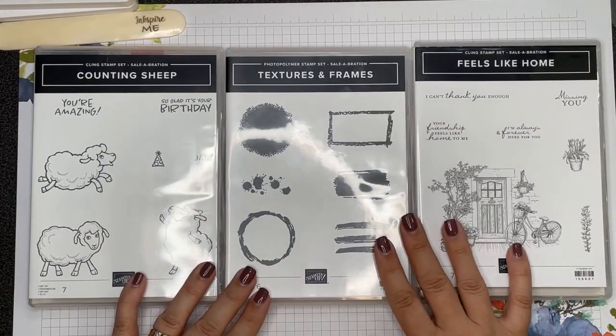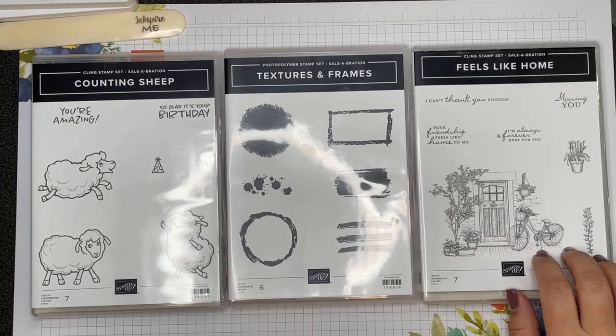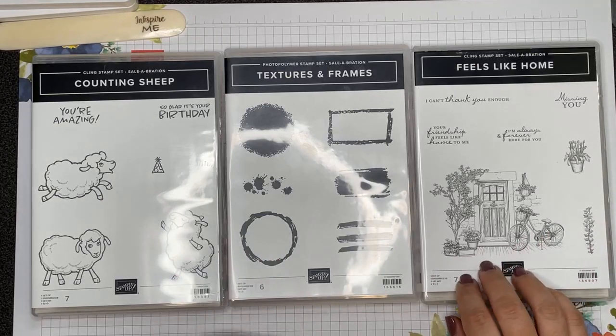These are three stamp sets that you can earn when you spend $60 and you have your choice of any of the three. We have Counting Sheep, we have Textures and Frames, and we have Feels Like Home.